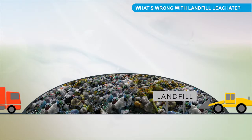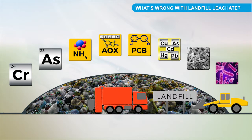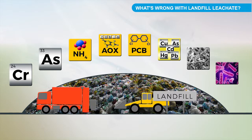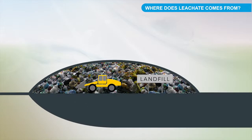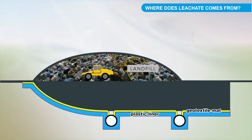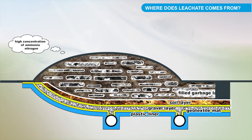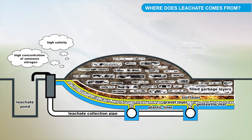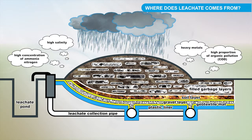The issue of landfilling waste is associated with the formation of landfill leachate water. Landfill leachate contains a large number of aggressive pollutants and may have a very different composition depending on the type of landfill. The main problems are primarily a high concentration of ammonia nitrogen up to a few grams per liter, high salinity, heavy metals, and a high proportion of organic pollution or COD.